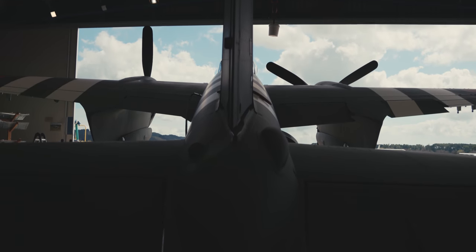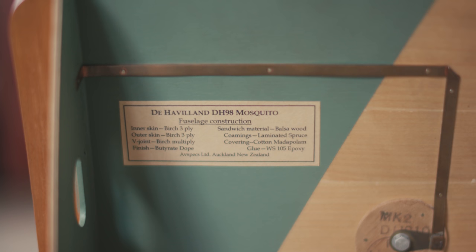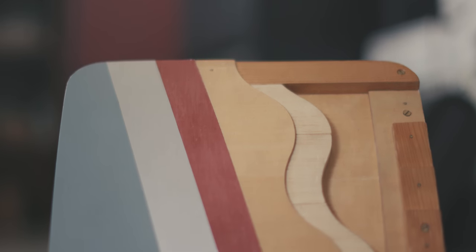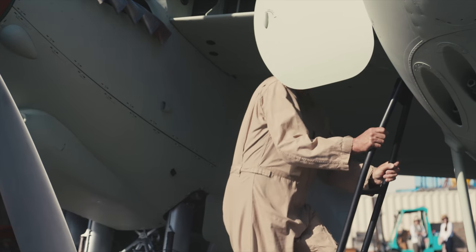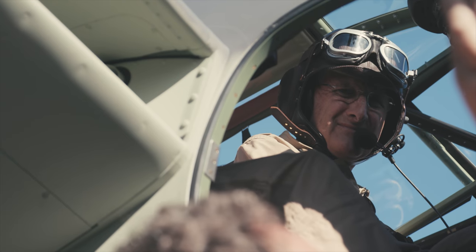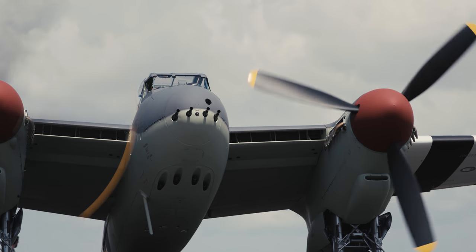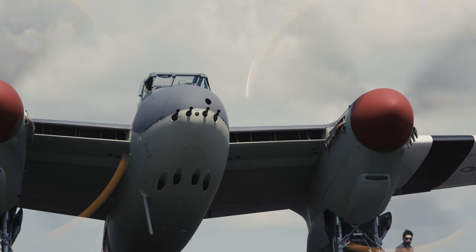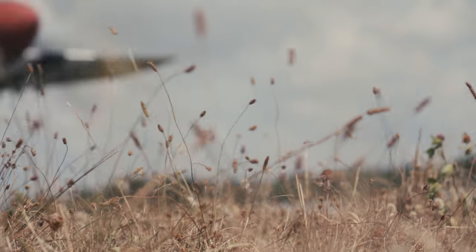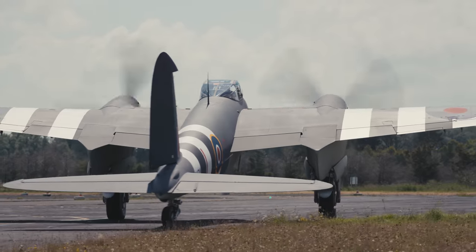The Mosquito is a pretty important airplane in World War II. It's a pretty amazing fighter-bomber and it's very unique in the sense that it's made of wood. It has metal cowlings and metal structure for the landing gear, but the wings and the fuselage are all wood, and there aren't very many of them left.